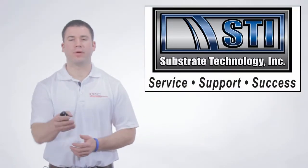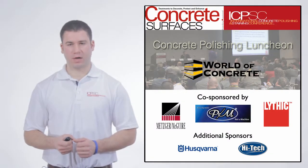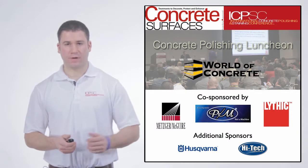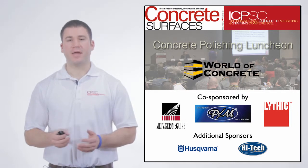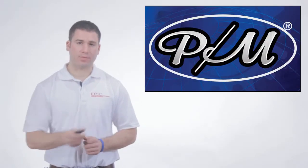Substrate Technology and their brand new PrepMaster logo are a platinum level sponsor of the Concrete Polishing Luncheon at World of Concrete 2014. They provide a complete system of equipment, tooling, and products for our industry. We caught up with President Josh Jones at the World of Concrete India, which had a great inaugural show this past October, and asked him to provide some information on his company. Here's what Josh had to say.